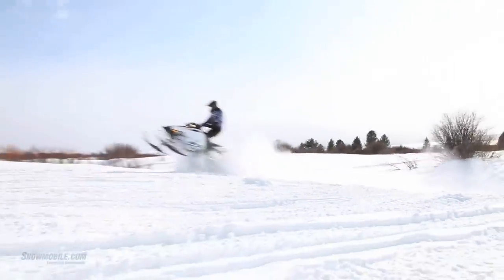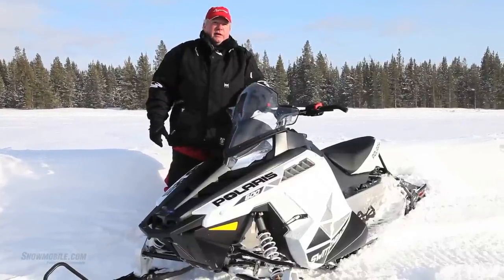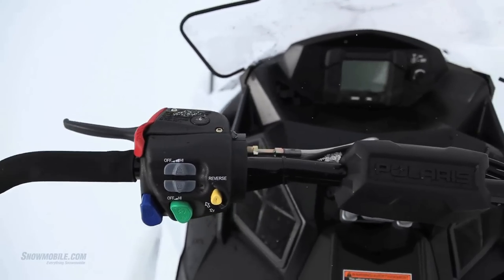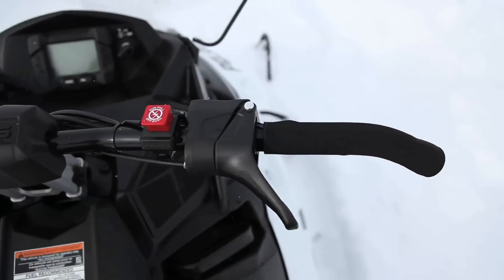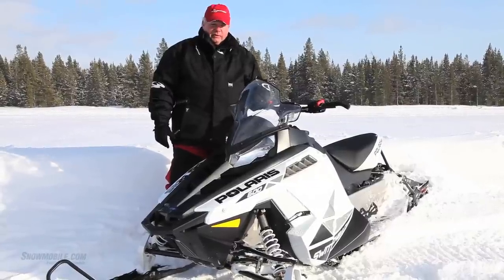We have a mid-height windshield on this particular model. You have digital analog gauges. It has the curved handlebars and the heating system that goes all the way to the end, which is new for Polaris this year.